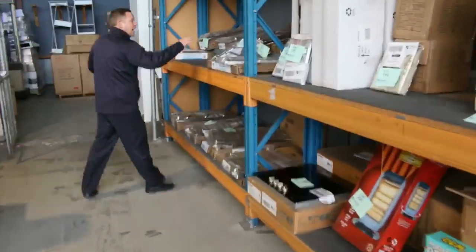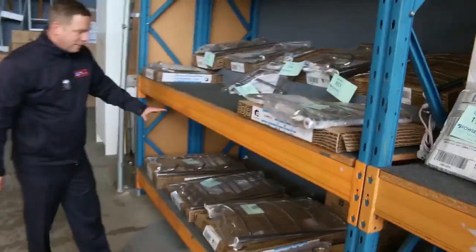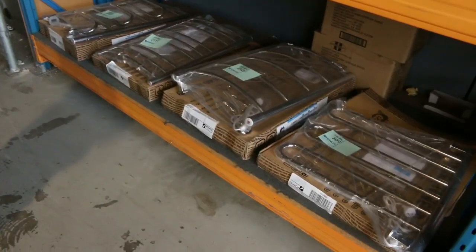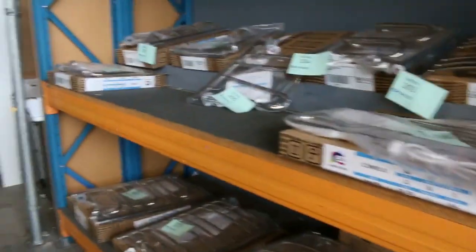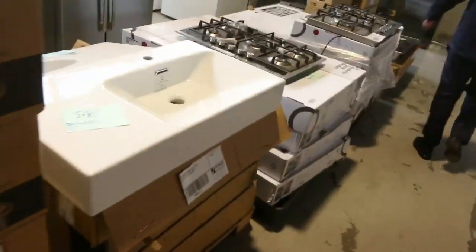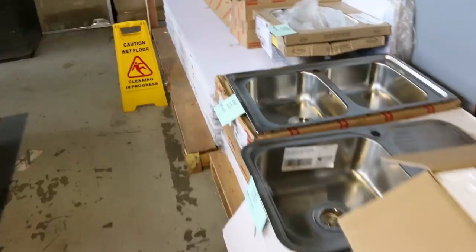Heated towel rails in heaps of different sizes — probably about 10 different sizes and about 20 of each. We're looking around that mid $40 to $45 mark on the heated towel rails. More cooktops down the back, more sinks, and we've got some frameless shower screens to go as well — both in the corner, the square and the rectangle.